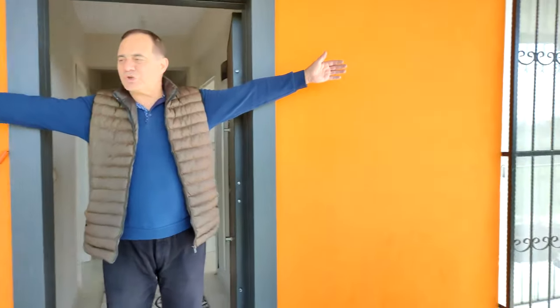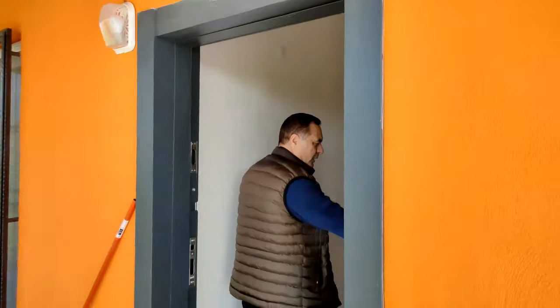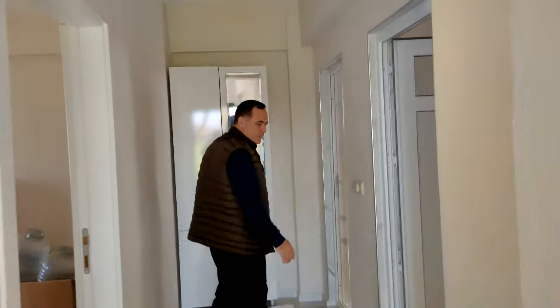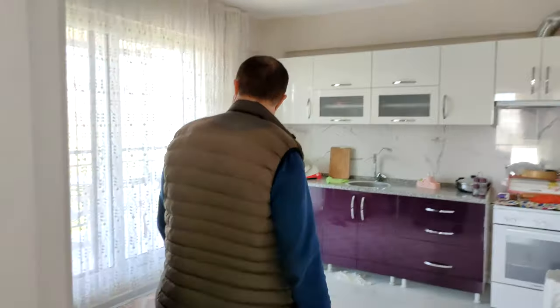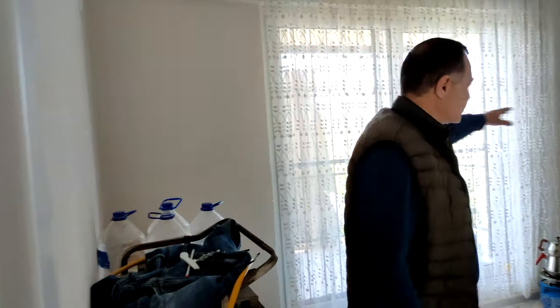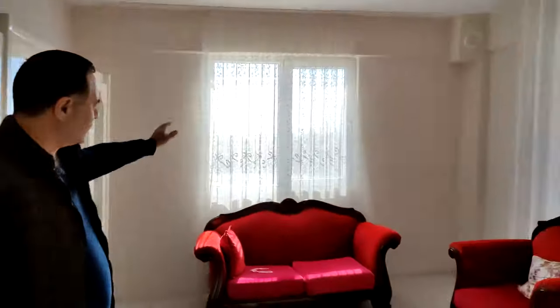Bakın arkadaşlar, kocaman verandası. Üstü sandviç panel. Bu ev beton harç, müstakil, seksen metrekare bir ev. Ev bir buçuk yıllık, resmi belgesi mevcut. Kocaman bir park alanı. Bakın içerisi, herkese demirlere kaplanmış. Kapısı. Fransız balkon. Kocaman mutfak. Burası görmüş olduğunuz gibi salon, oturma odası, güney cephe; dört cephesi açık evin, her yerden güneş gülür.